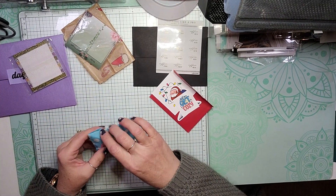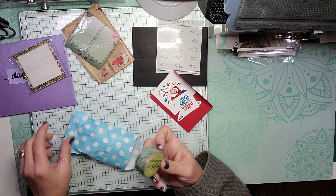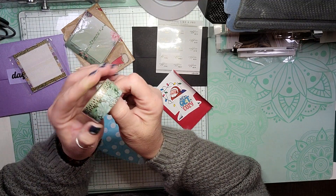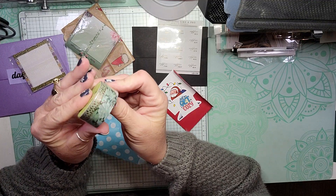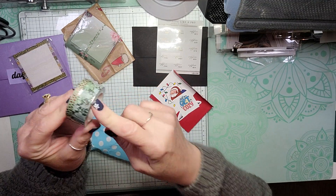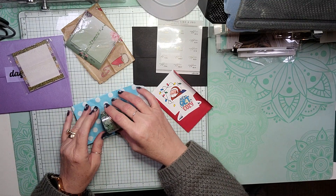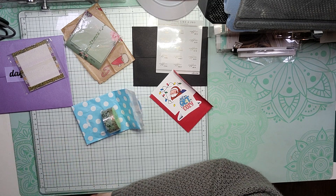And then we have Fern Creek Stickers, and we have two washies with the rose gold foiling. This must go with the Succulents Kit that she is giving us. So there is day four. Let me know in the comments which one is your favorite, and I'll be back tomorrow with day five of advent calendars.